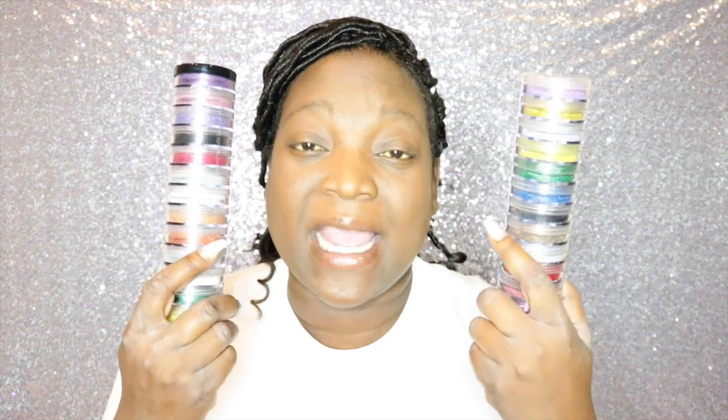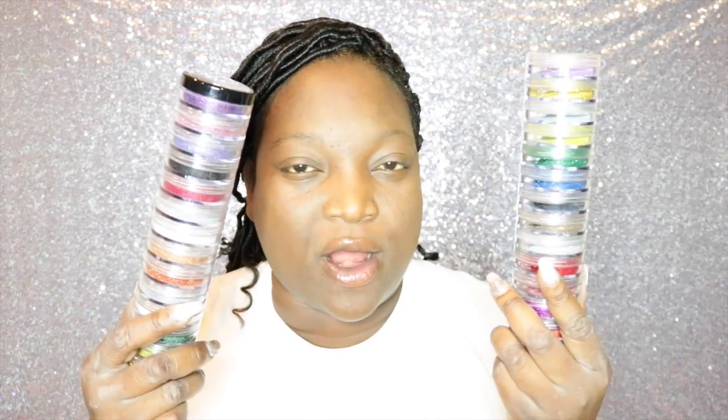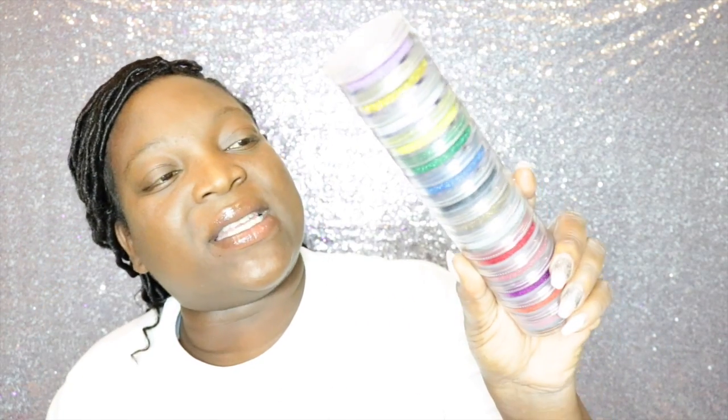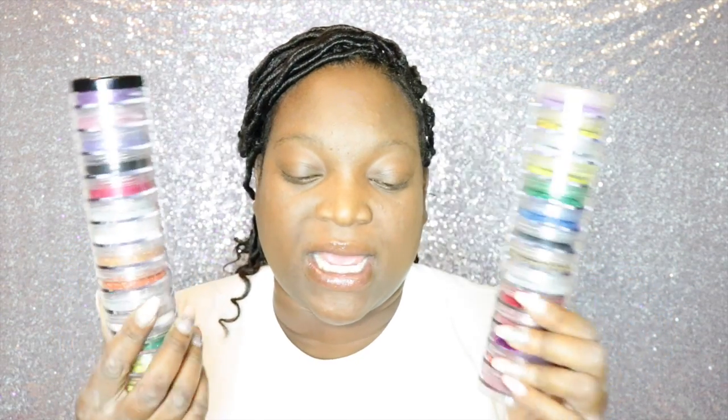These are the two stacks I purchased from TKB Trading — look how big these glitter stacks are. I'm not sure if they still sell these since I purchased them probably five years ago. These glitters are rare colors: you've got a burgundy, so many different colors. One stack has more standard colors and the other has more extraordinary, rare glitter colors.